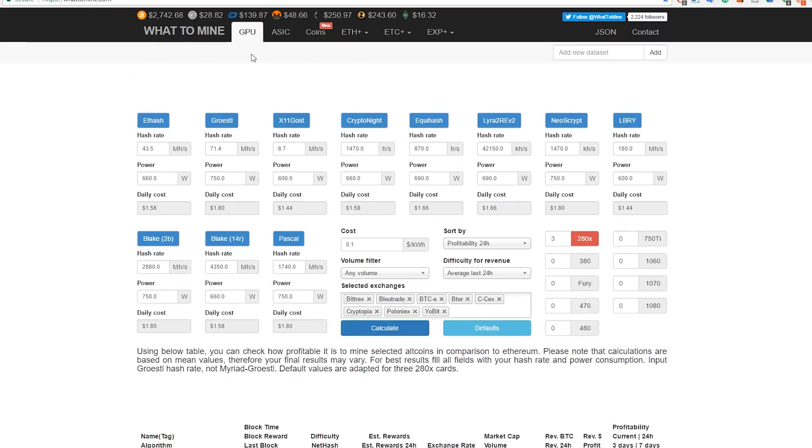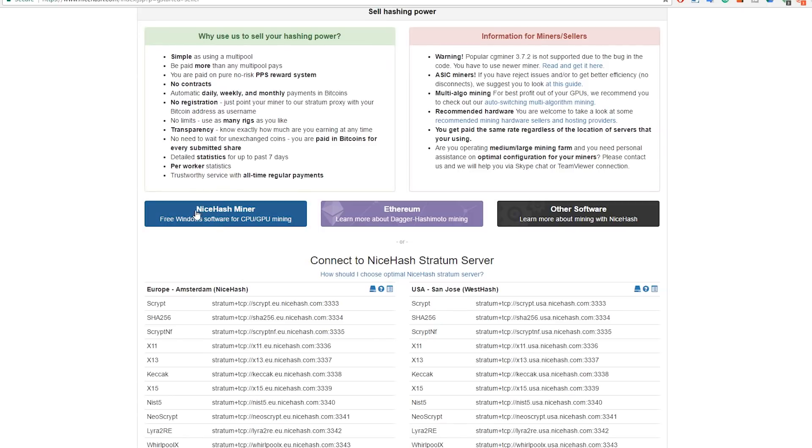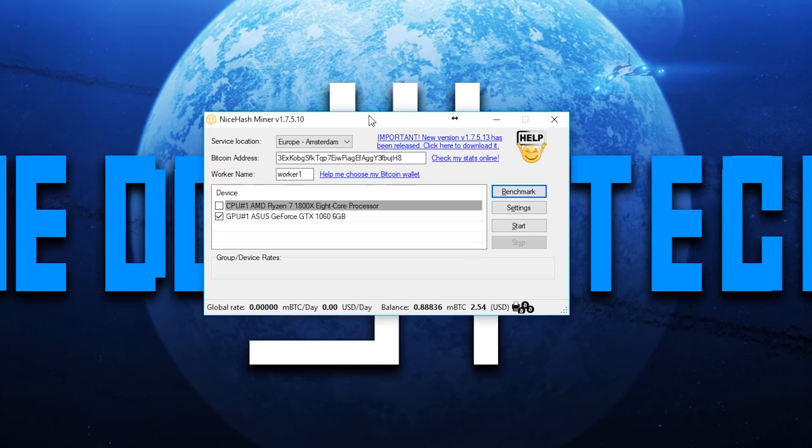To start mining you're going to need the NiceHash Miner. Go to nicehash.com and click on 'Sell Hashing Power,' then click on the NiceHash Miner to download and install the program. Once you open it, you'll see the server location — I personally use the Amsterdam one — your Bitcoin address, and your worker name, which you can change if you want.